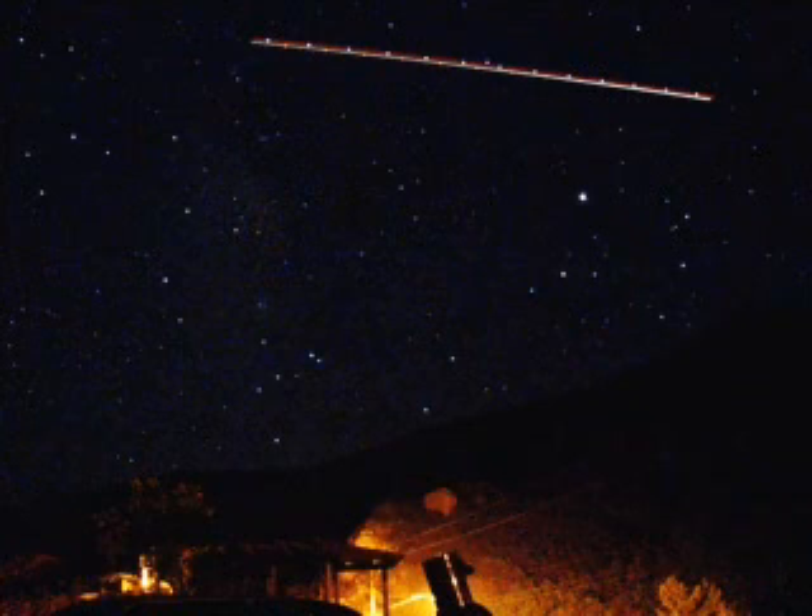But you might also recognize Sagittarius over to the left — the teapot — and Scorpius is lying along the ridge on the right side of this picture. You can see some of the Milky Way kind of rising up in between them, above part of Sagittarius there on the left.